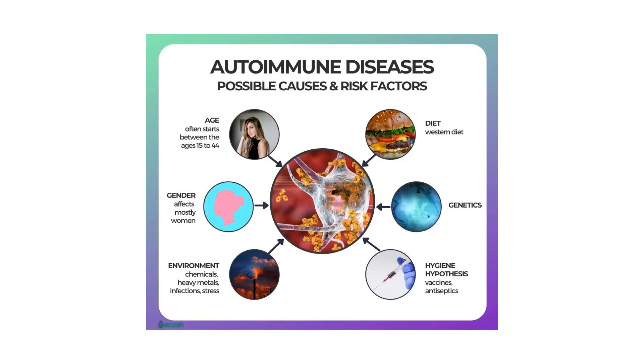With over 250 million people suffering from this disease worldwide, autoimmunity is becoming a prevalent and concerning health problem. It's when the immune system becomes uncoordinated and begins attacking itself.